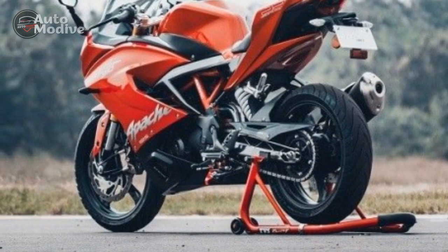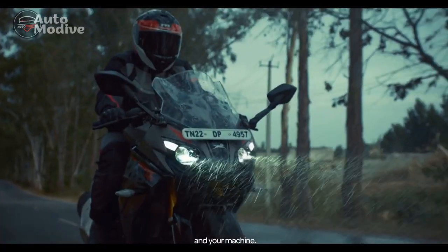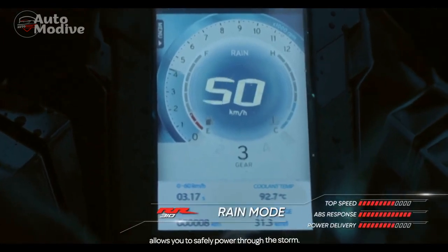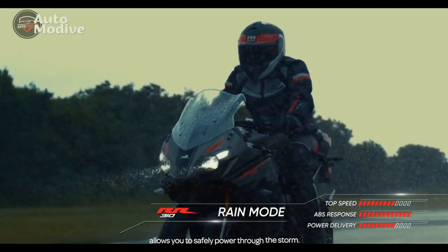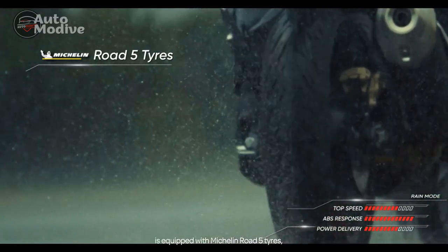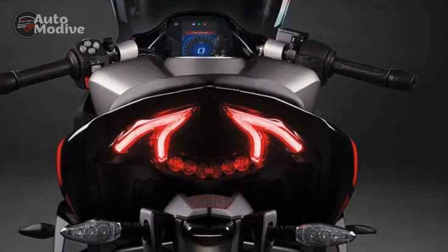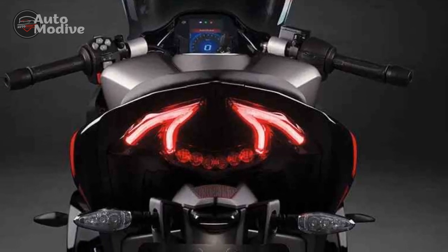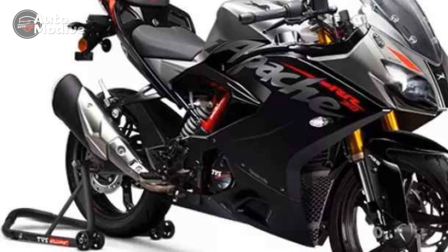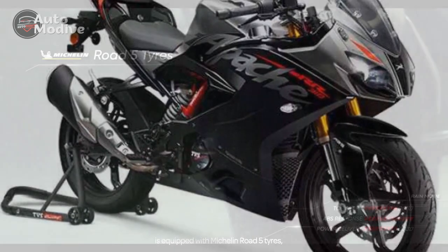Technology and Features. The TVS Apache RR310 incorporates a range of technological features that elevate the riding experience. The fully digital instrument cluster provides a wealth of information, including real-time performance data, gear position indicator, fuel efficiency readouts, and more. Additionally, the inclusion of Bluetooth connectivity allows riders to pair their smartphones with the bike, enabling features like turn-by-turn navigation, call and message notifications, and even music control.